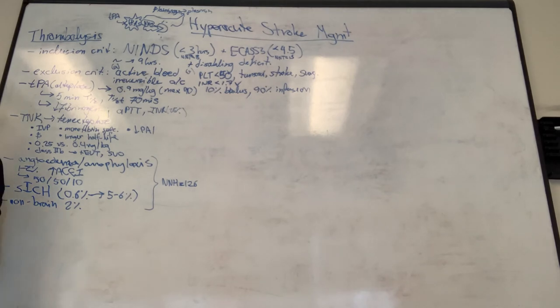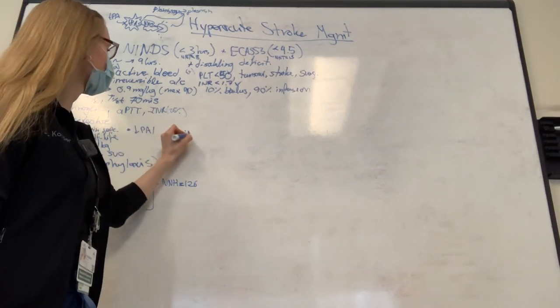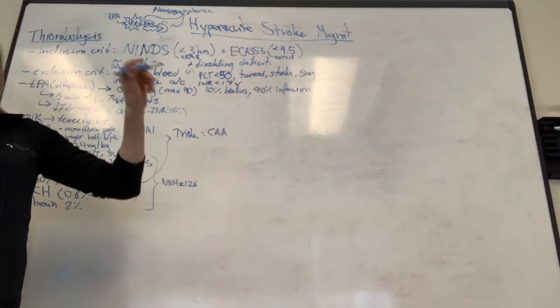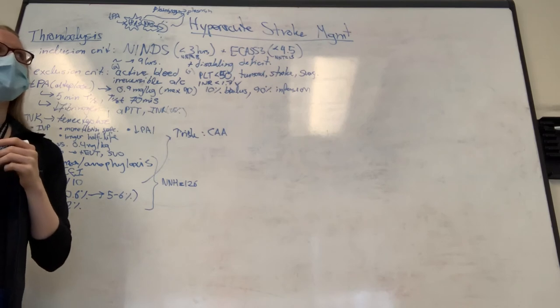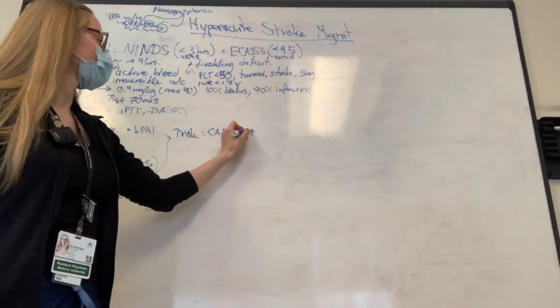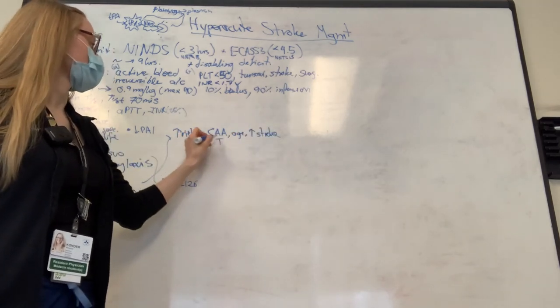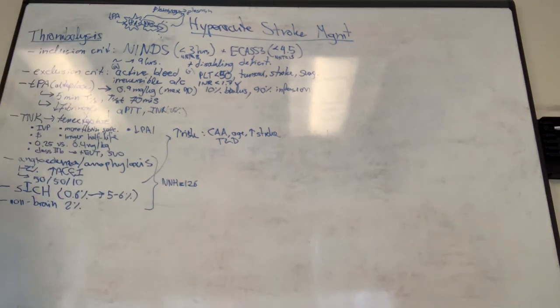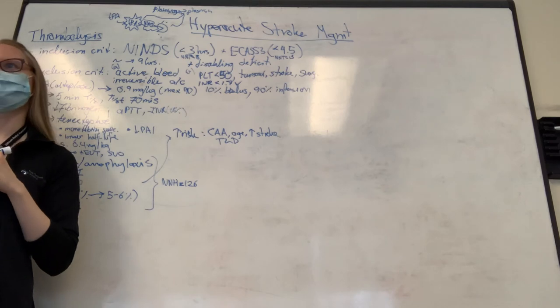Certain patients have brains more predisposed to bleeding. Cerebral amyloid angiopathy (CAA) significantly elevates bleeding risk beyond the average 6%. Other risk factors include age, large infarct size, and type 2 diabetes - due to underlying vascular disease. However, none of these are absolute contraindications; they inform monitoring rather than excluding patients outright.